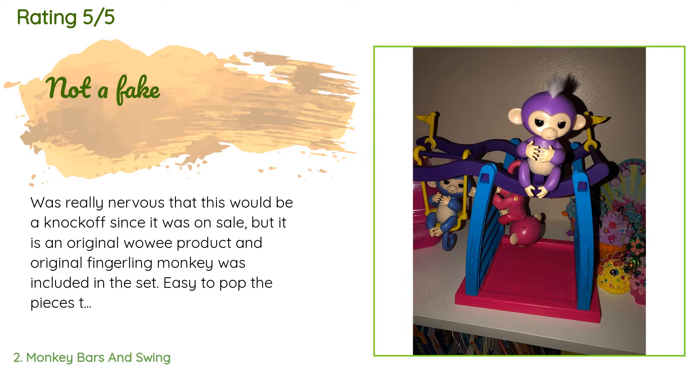A customer said: I was really nervous that this would be a knockoff since it was on sale, but it is an original — wow! An original Fingerling monkey was included in the set. Easy to pop the pieces together and the monkeys fit just fine on the swing and ladder. I don't really get the appeal of Fingerlings since they don't do anything, but my daughter loves them.